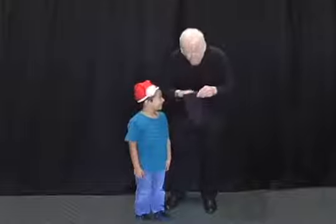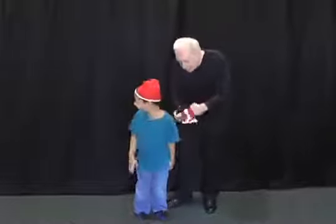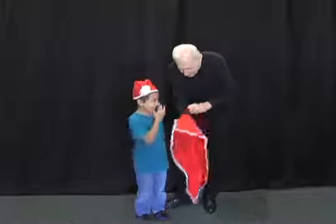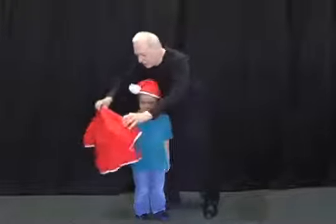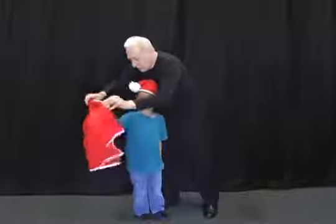And let's see — look what else is inside. Cody, you won't believe it, buddy. Look at this — we have a Santa's jacket! Put him on here. There you go. Put your arm in here. Perfect. Get your arm in there.